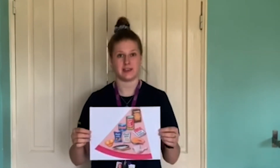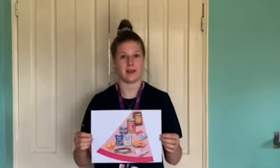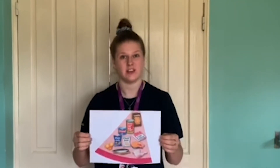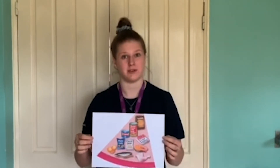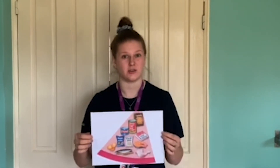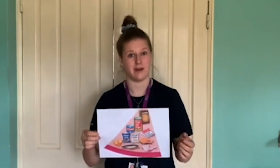Beans and pulses are a great source of protein, especially because they're low in fat and high in fibre. It's also important to have two portions of fish per week, and one of these should be oily, such as mackerel or salmon. These are a great option in the current climate because you can find them in tins and store them in your cupboards.